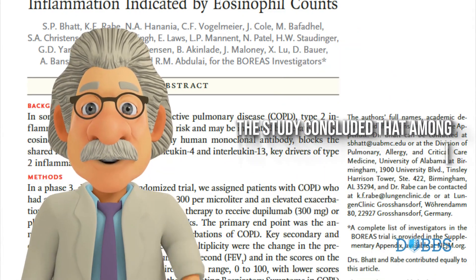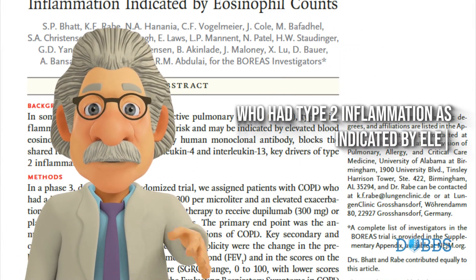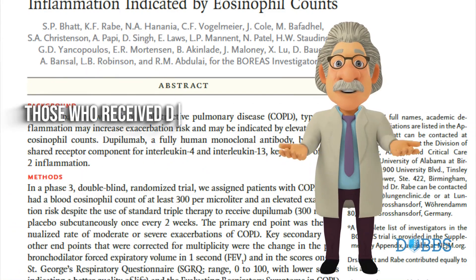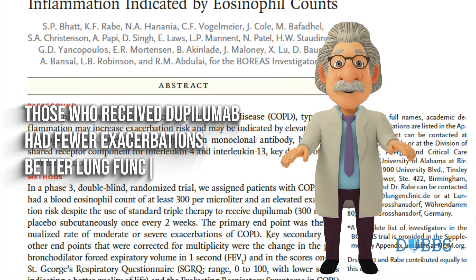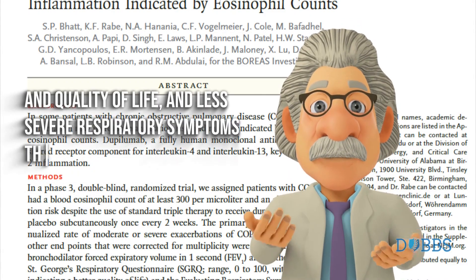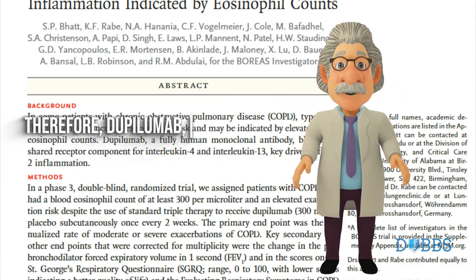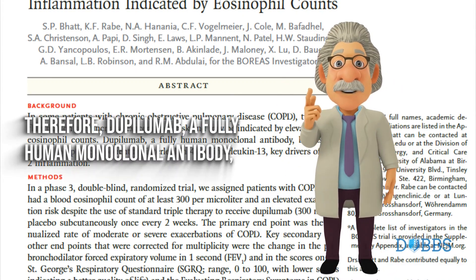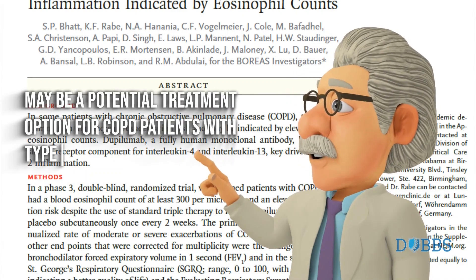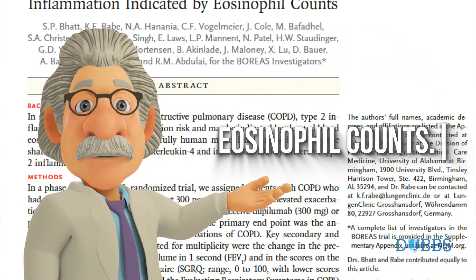The study concluded that among patients with COPD who had type 2 inflammation as indicated by elevated blood eosinophil counts, those who received dupilumab had fewer exacerbations, better lung function and quality of life, and less severe respiratory symptoms than those who received placebo. Therefore, dupilumab, a fully human monoclonal antibody, may be a potential treatment option for COPD patients with type 2 inflammation indicated by eosinophil counts.